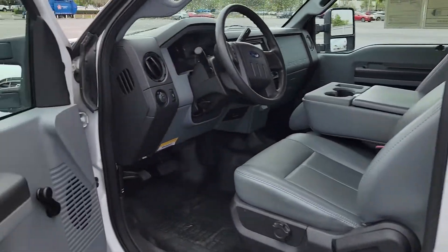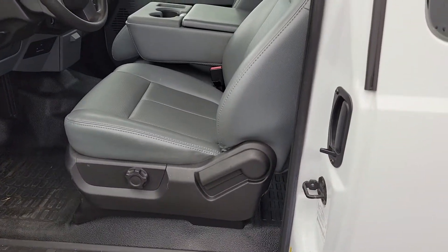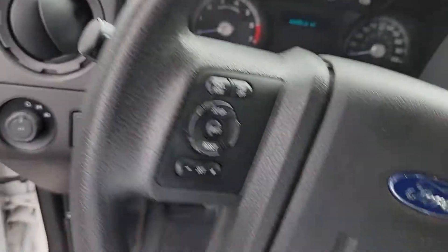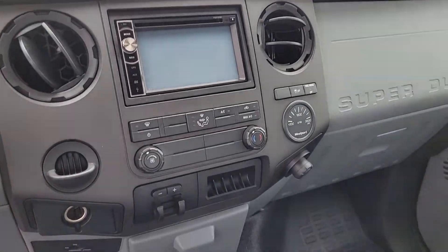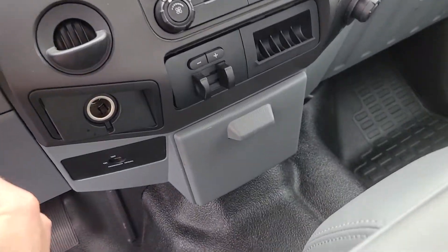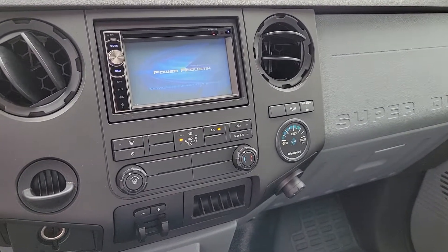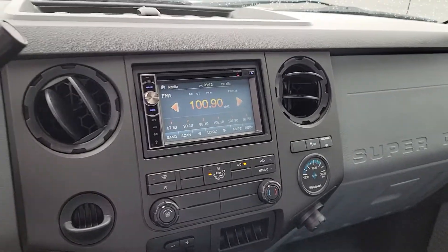Moving over to the front here on the driver's side. I can't express how clean this truck is. Not a smoker's truck — no one ever smoked in it. It does have an aftermarket radio. The trailer brake controller is already integrated into it. There's your radio display, and you do have a CD player in it still.